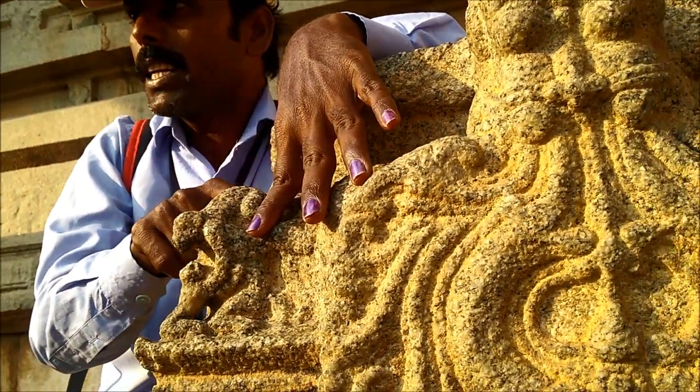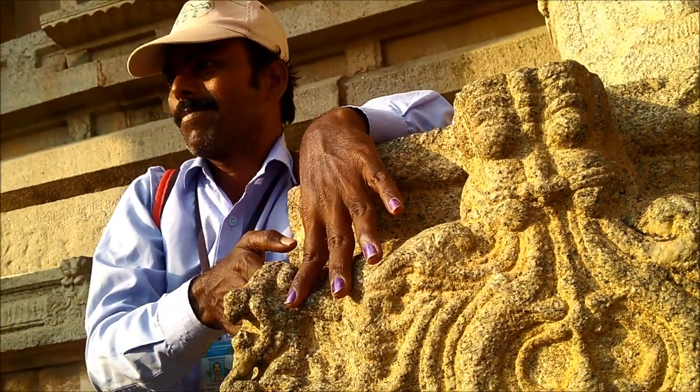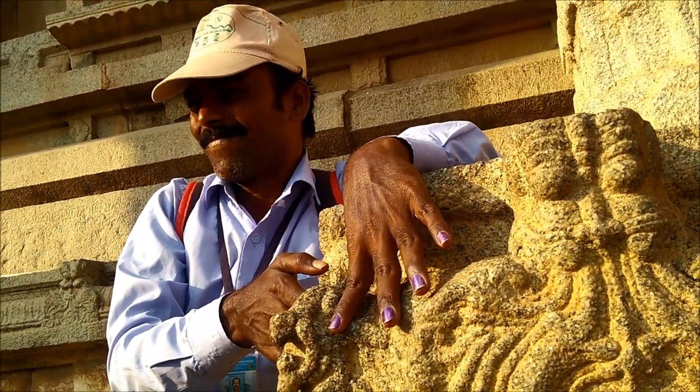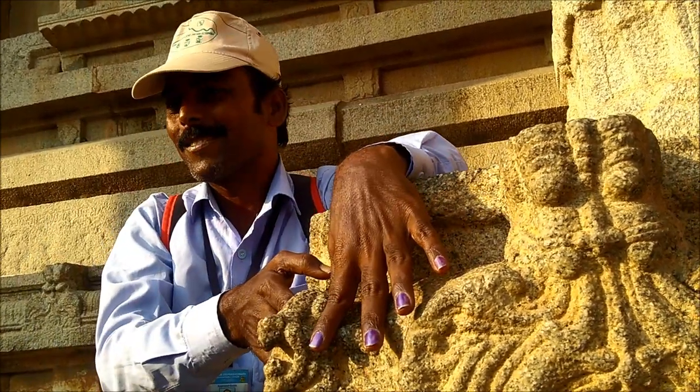Number five: you see a big monkey sitting on the tree, and it's helping the baby monkey to climb on the tree. It's giving both hands like this — come on, baby — like this, you can see.